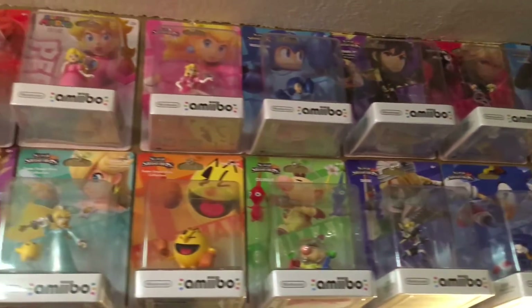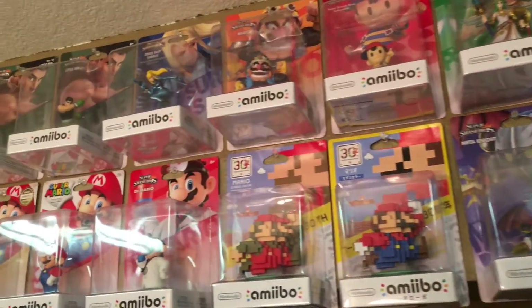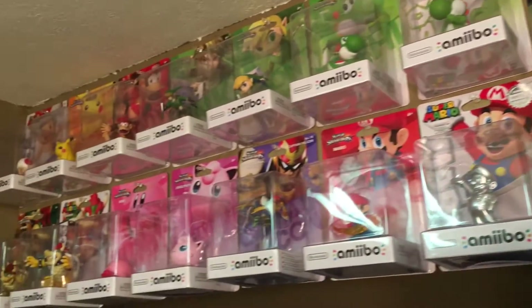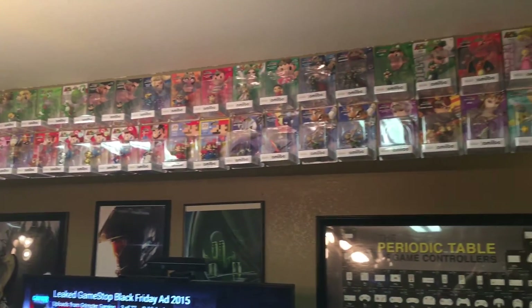And as you can see, they're already up on the wall there. I've got quite a bit of amiibo going on, and hopefully this collection will just keep growing. I just want to thank everyone for tuning in. Wish them luck looking for those amiibo out there, and as always — game on!